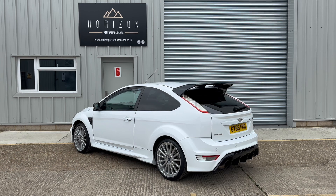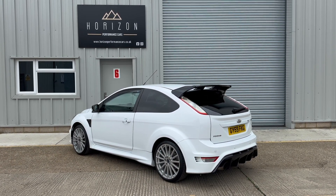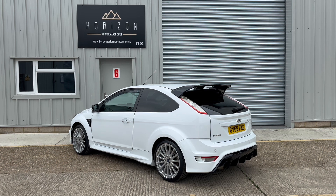This car will come with a three month warranty, but if you're looking for something longer or with higher levels of cover, we have a range of packages to suit every need.